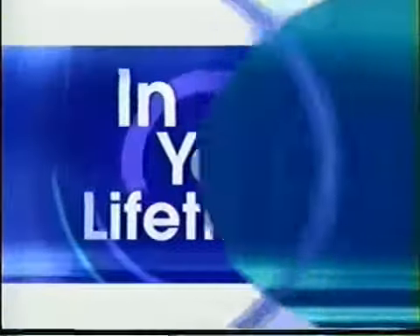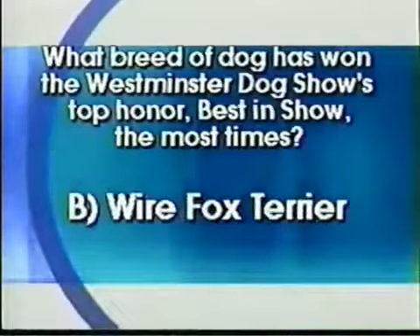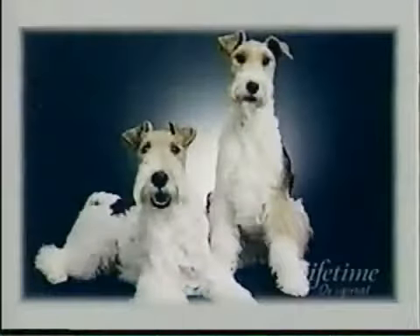So what breed of dog has won the Westminster Dog Show's top honor, best in show, the most times? The answer is Wire Fox Terrier! They're very, very cute — we have a picture. According to the Westminster Kennel Club, the Wire Fox Terrier has won best in show 13 times. And popular breeds like Beagles, Golden Retrievers, Collies, Dachshunds, and Dalmatians have never won. Ever.